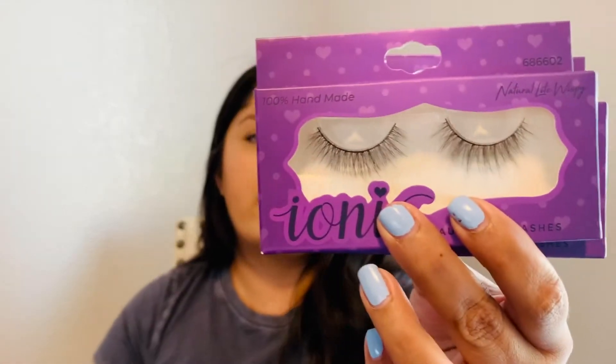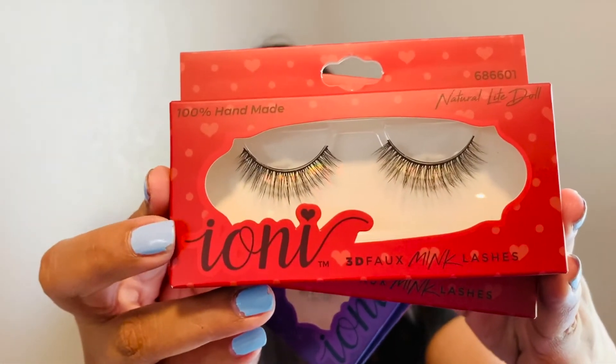You can't beat eyelash glue for one dollar! Speaking of Iani, I also found some eyelashes — I picked up two of the Natural Light Doll and two of the Natural Light Wispy. I really like going for a natural look and was happy to find these. Sometimes Dollar Tree won't even have them because people grab them all as soon as they're stocked, so be on the lookout.